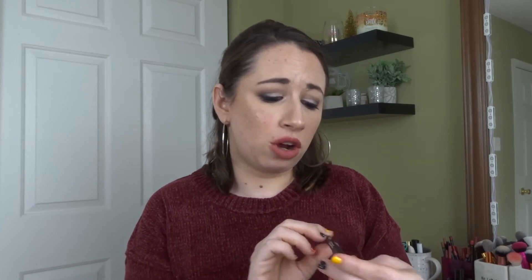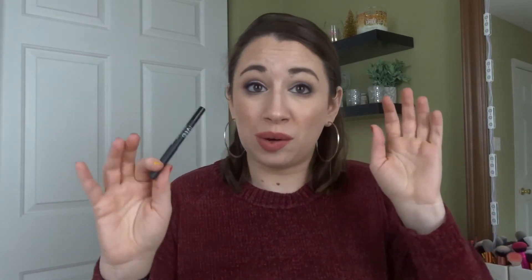For eyeliner — I'm showing you the NARS Larger Than Life Longwear Eyeliner, but it's more representing eyeliners in general. I don't have a special connection to this specific product; it's representing a black pencil eyeliner. If I ran out of everything, I'd probably just go to the drugstore and pick any black eyeliner. But I am someone who needs a black eyeliner — it's just one of those things I can't go without. So I'd definitely be repurchasing one. That's five products, so we're halfway through.